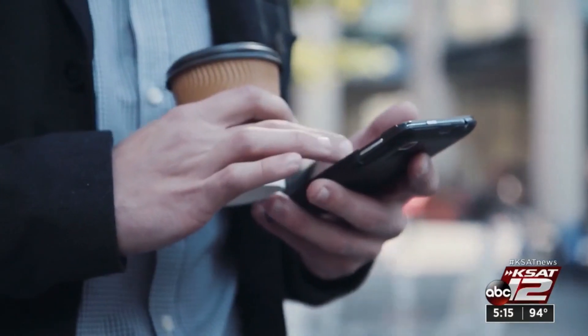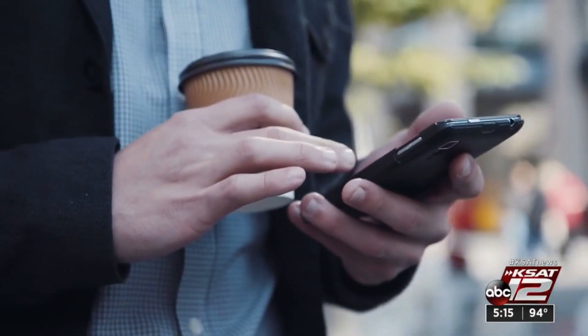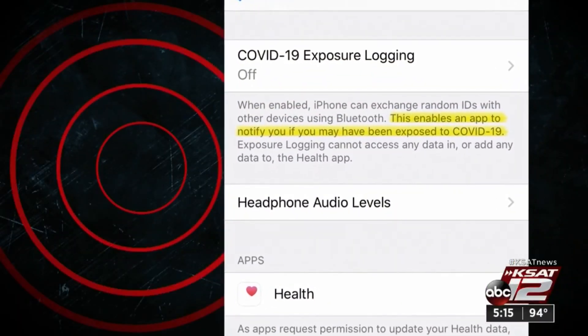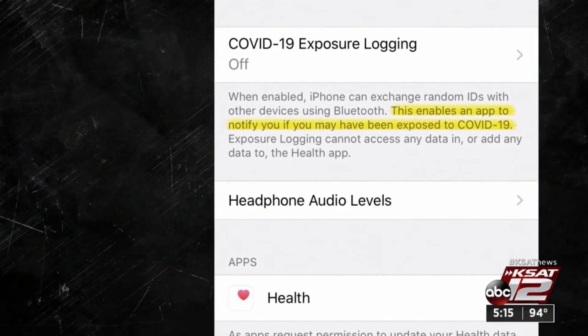It allows that phone, if there is an app that can use that particular piece of software, to allow tracking to occur. What's on your phone is not an app — it's technology that would allow an app, if one is created for public health departments and if you download it, to track people who've been exposed to the virus.